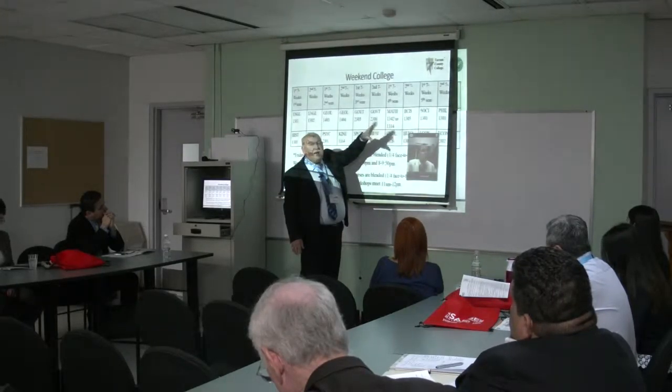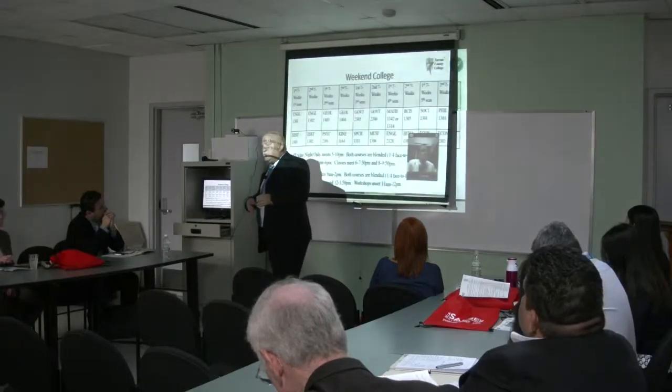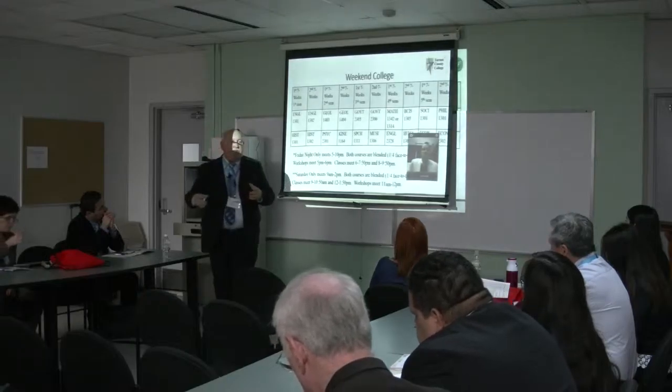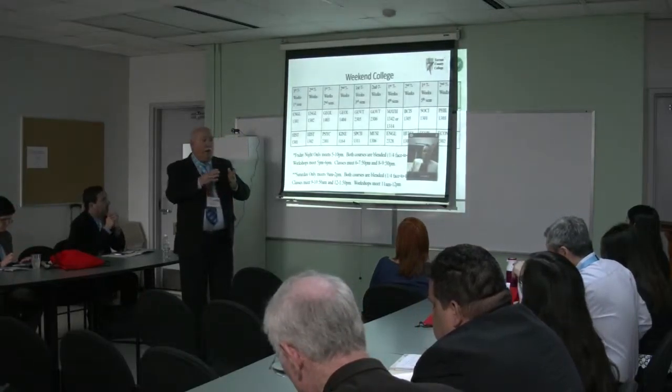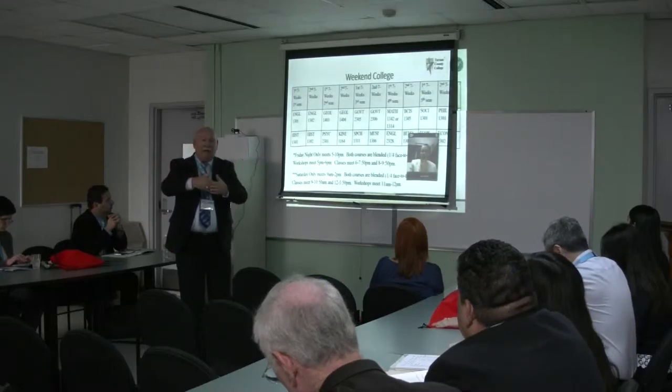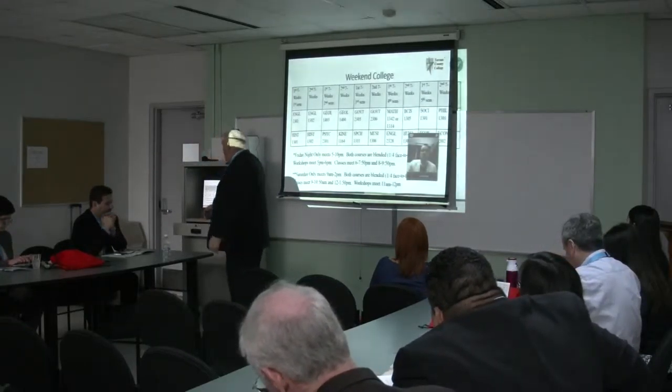They've changed that in the last year, but we put both math options there just in case students want to transfer — they can choose one or the other. Even though they're in a learning cohort, all they have to do is walk across the hallway to pick which math class they want and they'll be back together again for all the other classes.